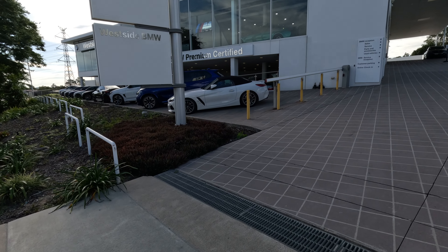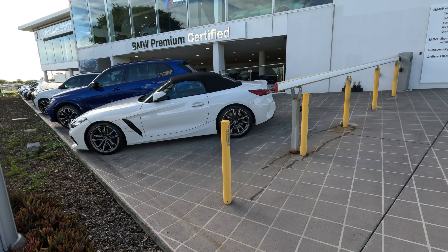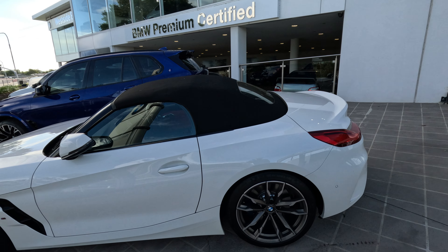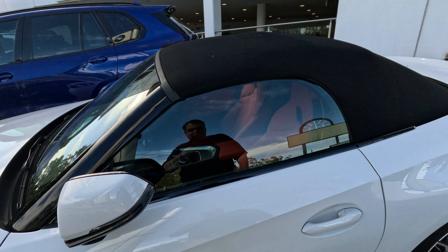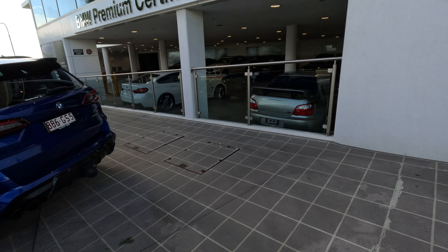This Z4 is absolutely beautiful. Look at that Z4 — I love the wheels. I even love the white with the red interior. That is sexy, sexy, sexy.